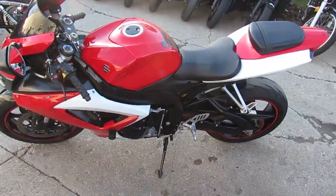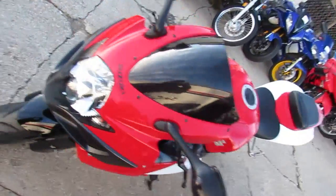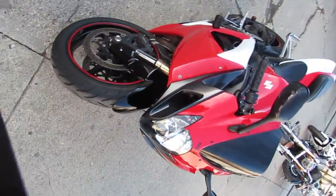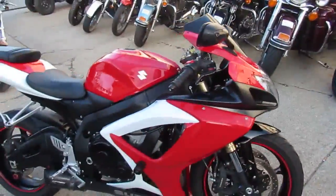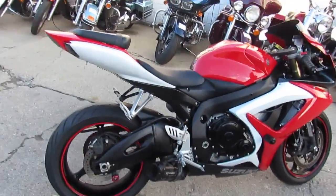Hey guys, it's ApprovalPowerSports.com here. We've got over 500 bikes in our showroom for sale today. I'm going to show you one of them — it's a used Suzuki GSX-R600 for sale, only $59.99. This certified GSX-R600 with only 17,055 miles includes a 6-month warranty.